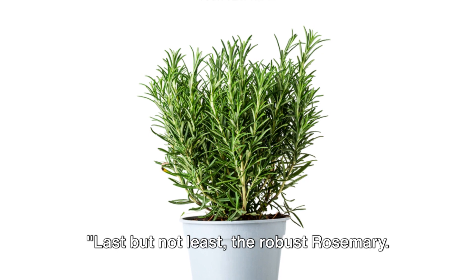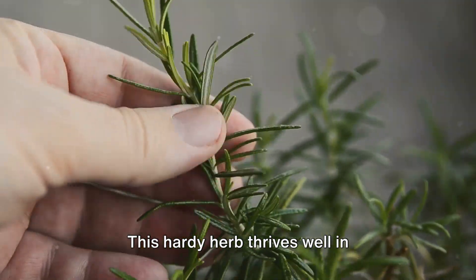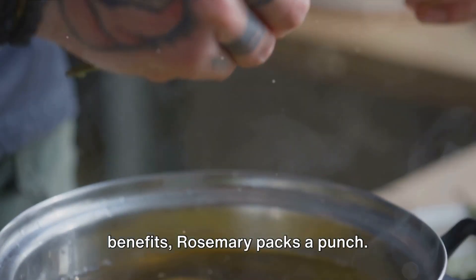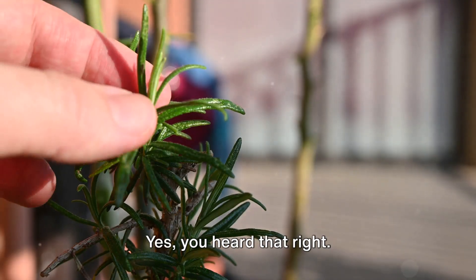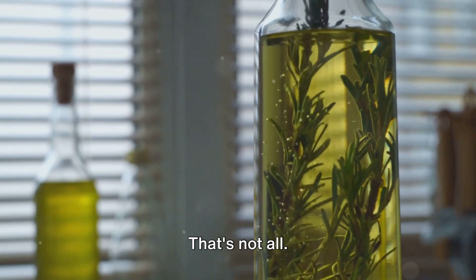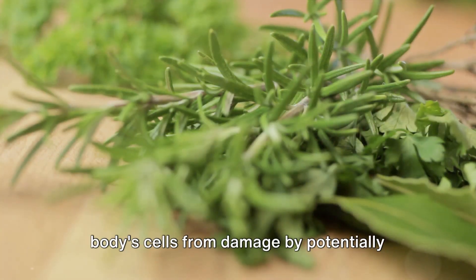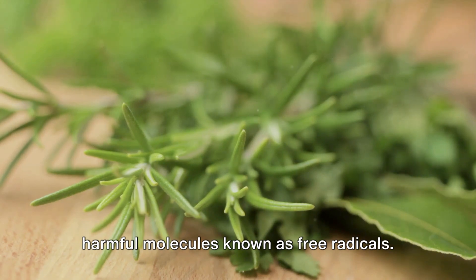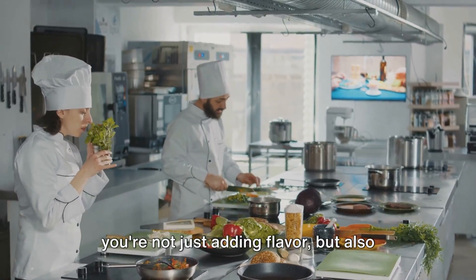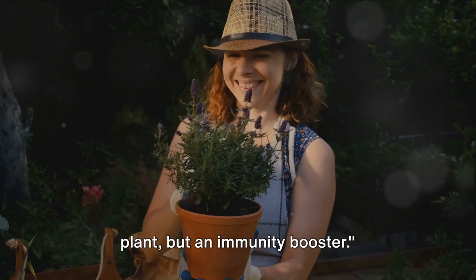Last but not least, the robust rosemary. Rosemary is not only a flavourful herb to have in your kitchen, but it's also a wonderful plant to grow indoors. This hardy herb thrives well in containers, making it an excellent choice for your indoor garden. When it comes to reaping the benefits, rosemary packs a punch — it's a plant known to boost your immune system, helping to strengthen your body's defence mechanism against various diseases. Rosemary is also a potent source of antioxidants, which work to protect your body's cells from damage by potentially harmful molecules known as free radicals. So the next time you're sipping on rosemary-infused tea or garnishing your dish with fresh rosemary, remember — you're not just adding flavour, but giving your body a healthful boost. With rosemary, you're not just growing a plant, but an immunity booster.